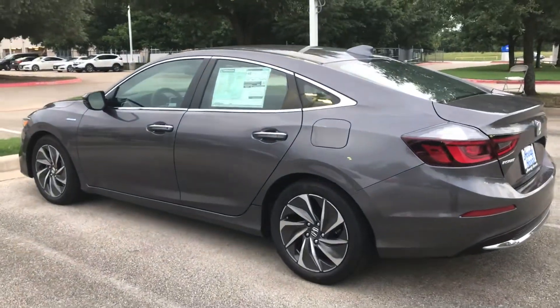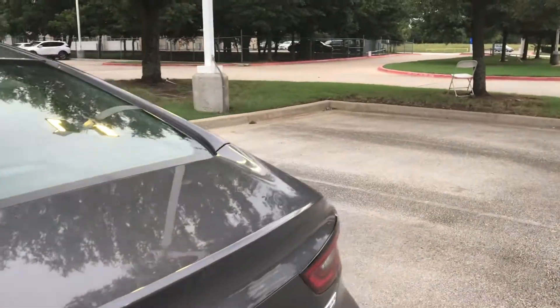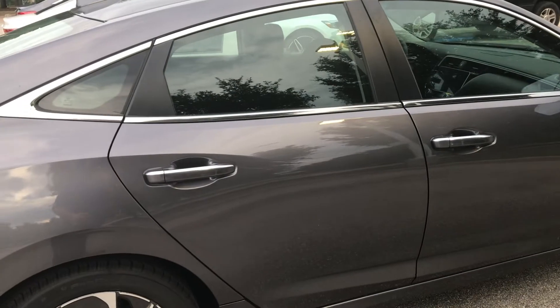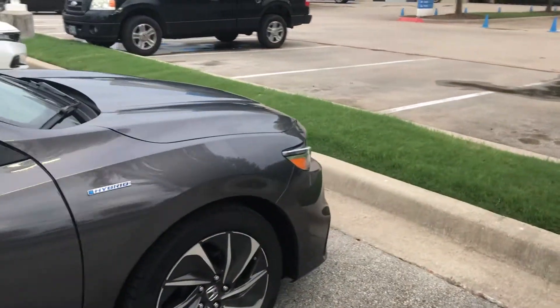And I have one Insight available. It's a dark grey but I think it looks classy. It's an Insight with a beautiful hybrid battery inside, which means you're going to go a long way with this car. Let me give you a little look at what this car looks like inside and out.